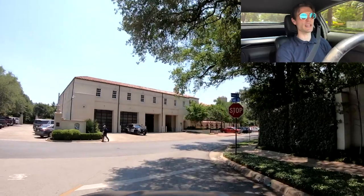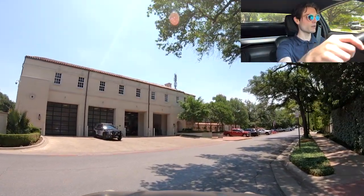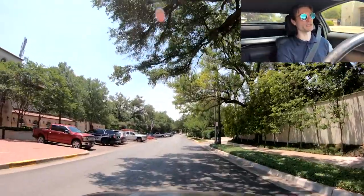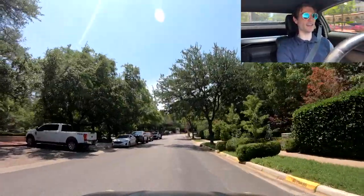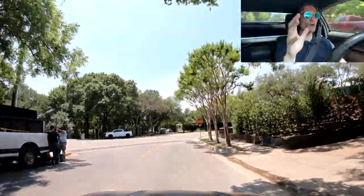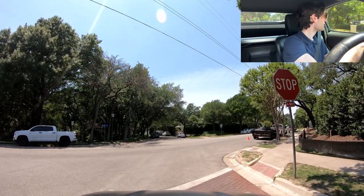This goes back to what I was saying about safety. Within the neighborhood, you have the police department right here. The cops are all over the place in here - I was parked, not even for a second, and within about five seconds a cop was like 'hey man, you need to move.'